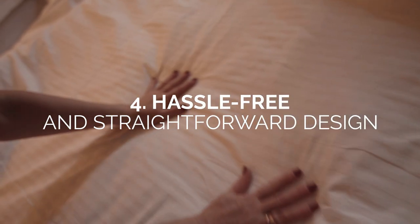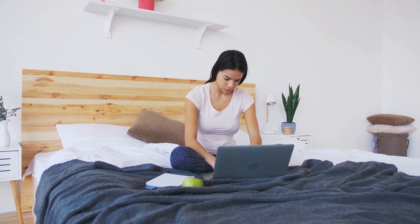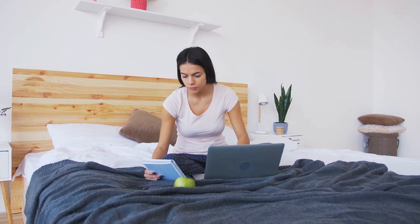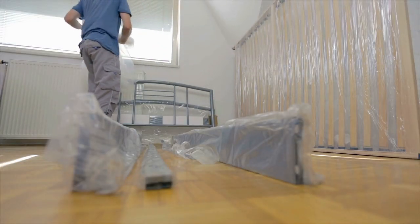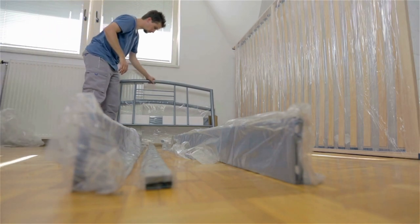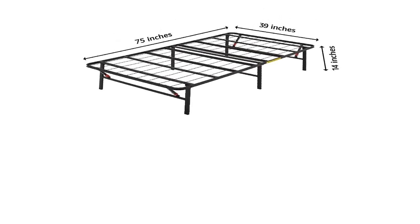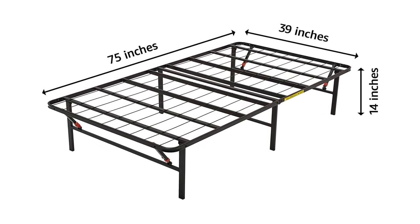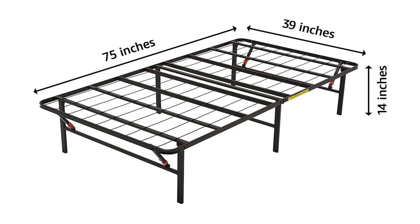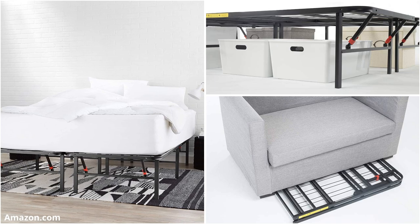Number 4: Hassle-free and straightforward design. Making a classy statement doesn't mean you have to go overboard on design, budget, and effort. You can achieve an elevated bedroom through convenient and budget-friendly solutions. There is a growing list of reliable and stable bed frames on the market — many easy to set up and tool-free, but they don't fall short on style and sturdiness. This affordable Amazon Basics 14-inch or 18-inch steel platform bed frame with tool-free assembly can accommodate up to 6 mattress sizes, from twin beds to California king beds, and is strong enough to hold up to 250 pounds.